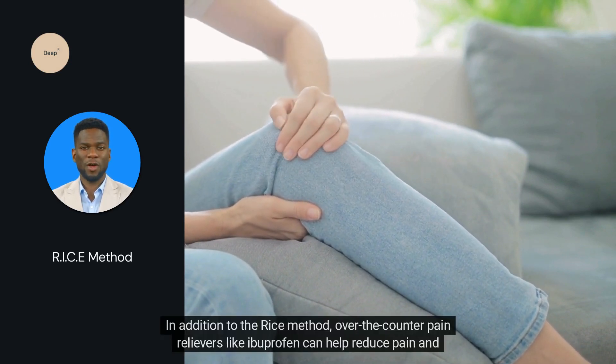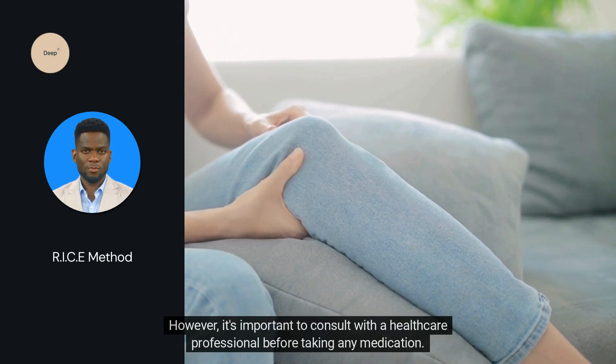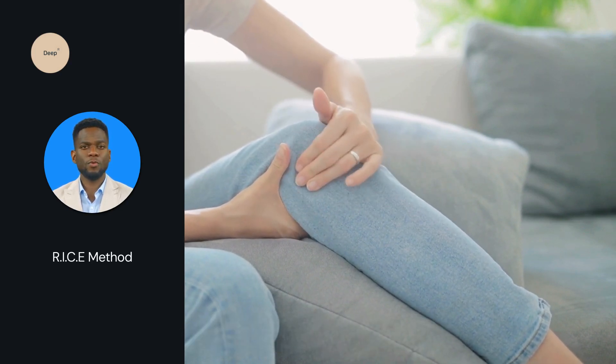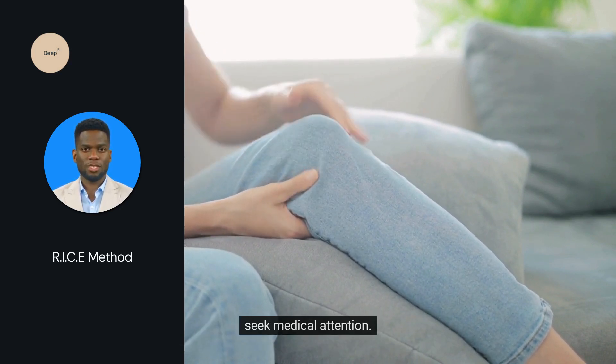In addition to the RICE method, over-the-counter pain relievers like ibuprofen can help reduce pain and inflammation. However, it's important to consult with a healthcare professional before taking any medication. Also, if the pain or swelling does not improve after several days, or if you suspect a more serious injury, seek medical attention.